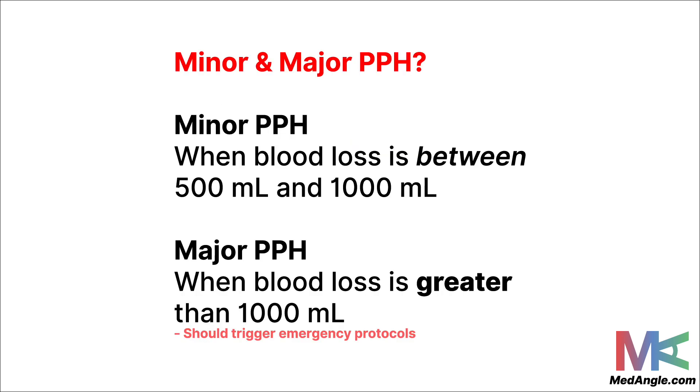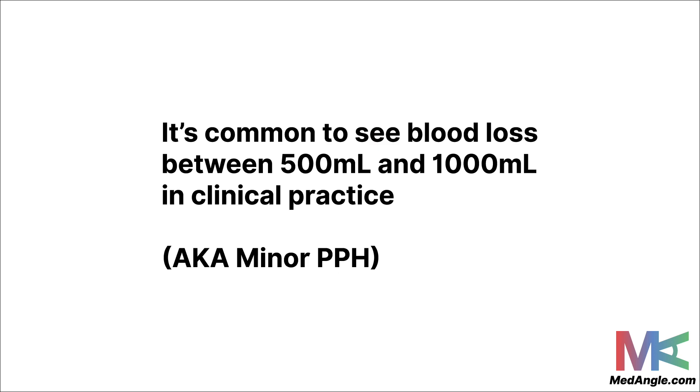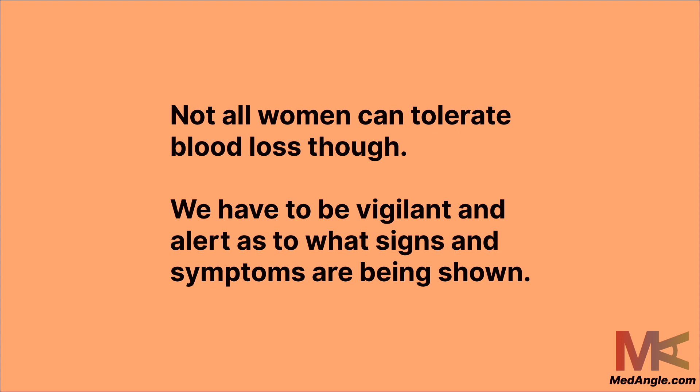Let's discuss minor and major PPH. Minor PPH means there's been blood loss between 500 ml and 1000 ml or 1 liter. Major PPH is when there's blood loss more than 1000 ml or 1 liter. In the real world, it's common to see loss of blood between 500 ml and 1000 ml, and many women can actually tolerate that. However, not all women can tolerate such blood loss.